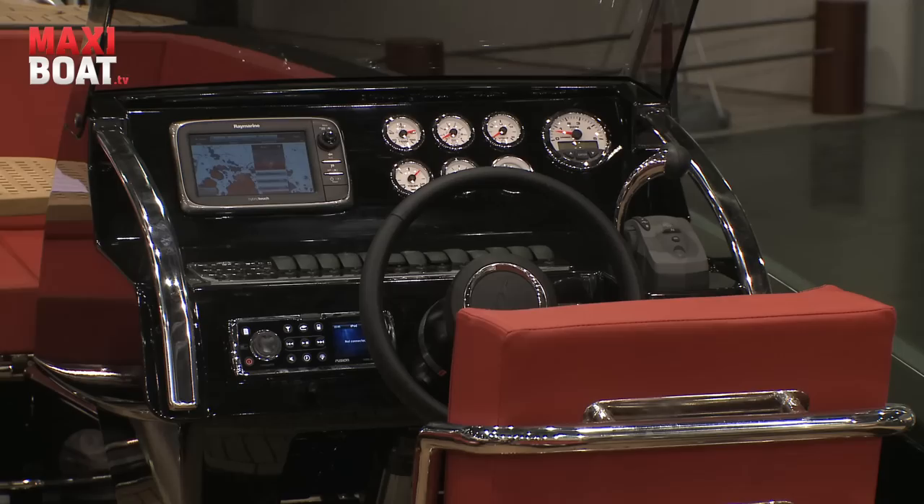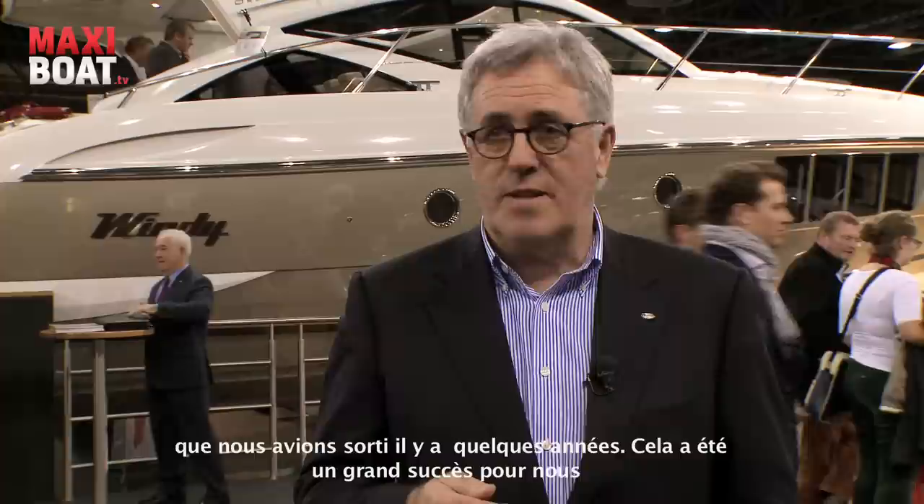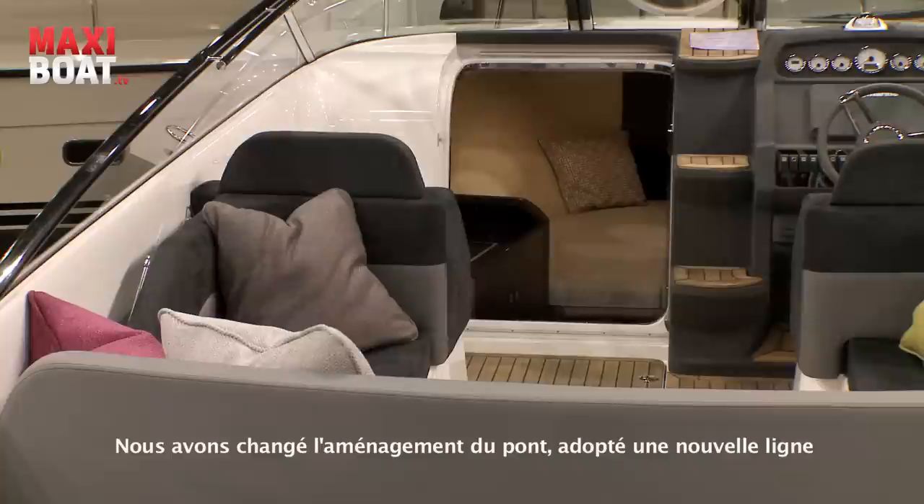The new 29 is a development of the Windy 28 Ghibli that we've had for some years, which has been a tremendous success for us. We wanted to upgrade the boat with the new ideas that we have in the new Zonda. So we changed the whole deck, got a new line on her, a new cockpit, new interior, and we're introducing her here at this boat show.